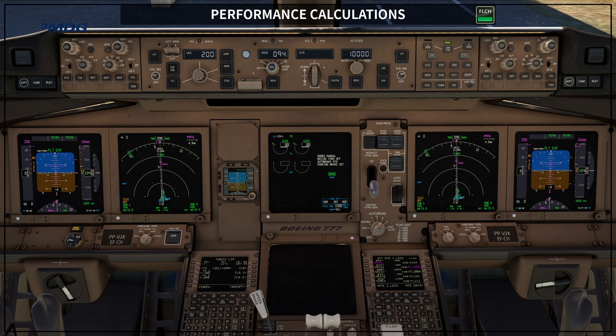When we talk about performance calculations, we need to keep in mind that some companies provide the numbers to the pilots without any pilot interaction. Some companies give the pilots numbers they can refine, and some companies leave it entirely to the pilots to do all the calculations. I prefer the last one, where pilots have to calculate, because it increases their situational awareness around airplane performance, specifically for the takeoff phase.